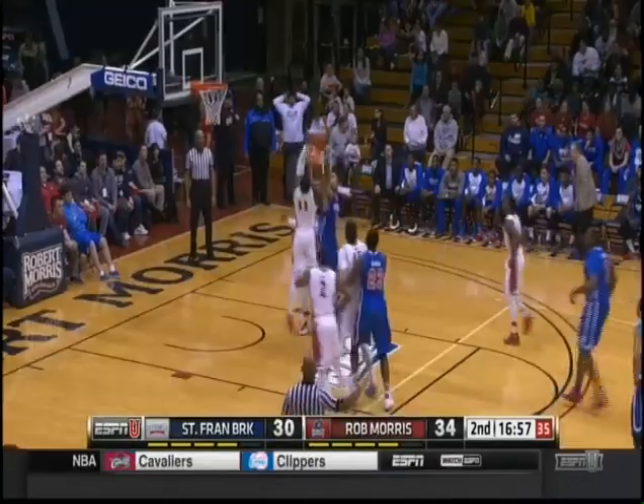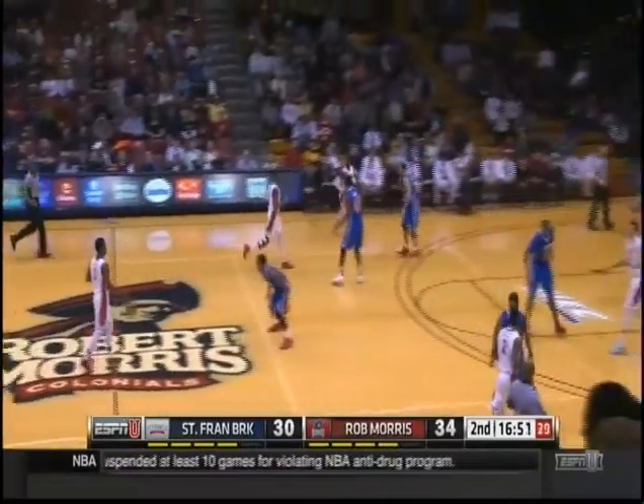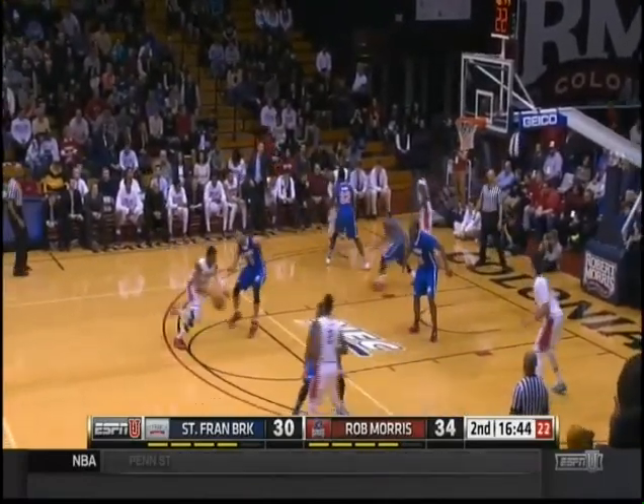Think about that — if your bigs can execute on the foul line, it can really help you win games. Moments later he goes in. It's a nine-point lead for Robert Morris. St. Francis Brooklyn has cut it to four.